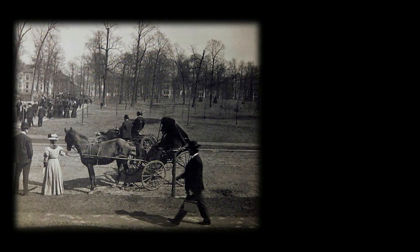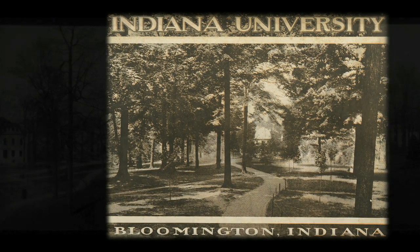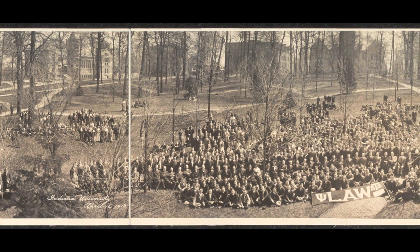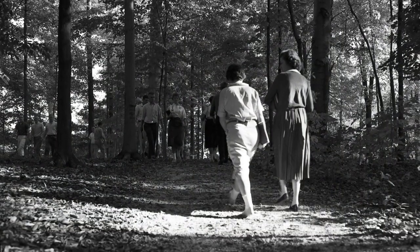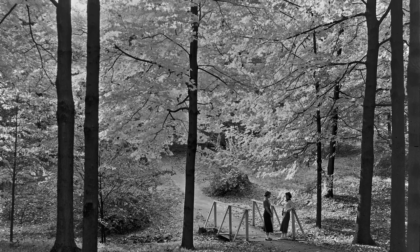It's been about 125 years since this ground became the campus of Indiana University. And over that time, the attitudes towards Dunn's Woods have changed. In 1885, it was seen just as a piece of undeveloped land. But by 1900 or so, the university started consulting about the future buildings and grounds, and various landscape architects said that this is a characteristic feature that should be preserved and enhanced, even as the campus expanded.